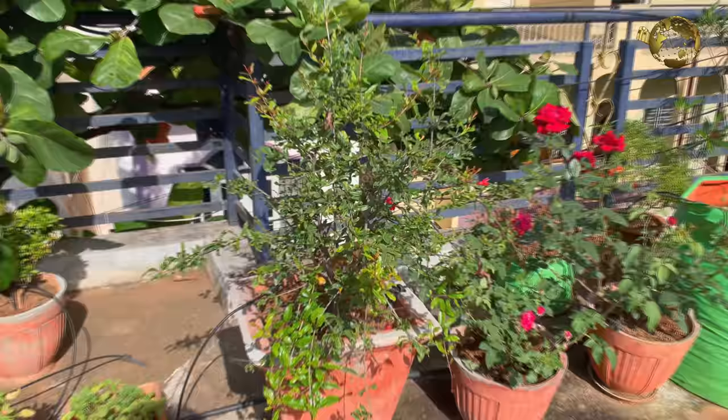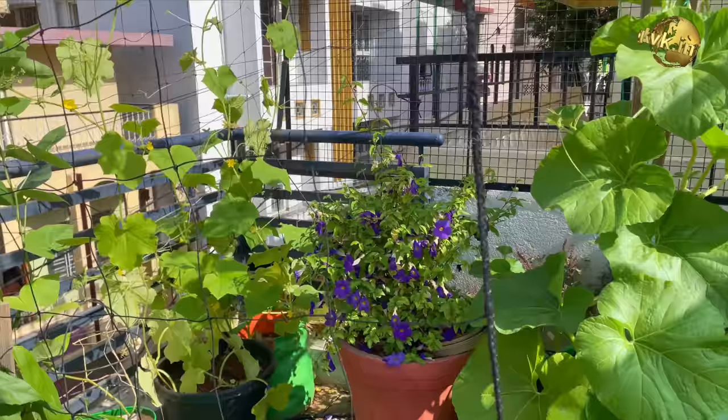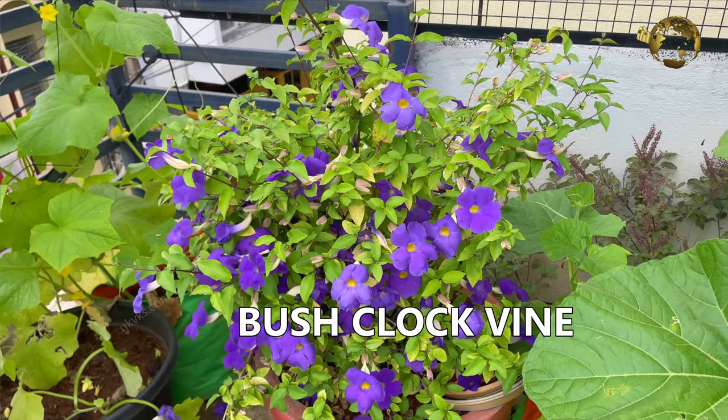And this one is a fruiting pomegranate tree. Oleander tree. Scarlet clock vine. And this is bush clock vine with lots of flowers.